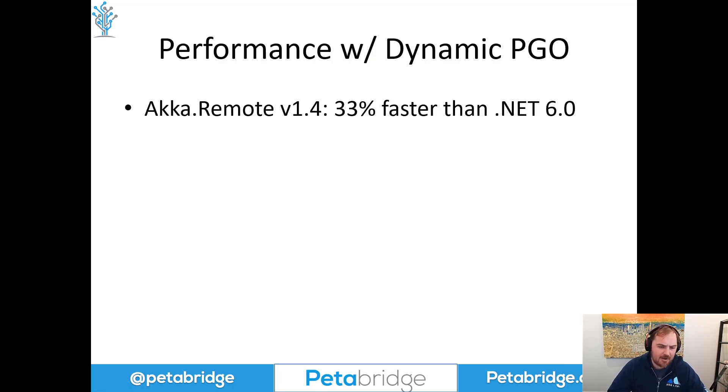The first is Akka.Remote. This is the single point of bottleneck for our networking system inside Akka.NET — how quickly we can exchange bytes and serialized messages over a single connection. Every Akka.NET cluster has several Akka.Remote connections per node, so this is an important figure for us. .NET 7 with PGO enabled was 33% faster than .NET 6, which is a pretty significant quality-of-life improvement for users building large network systems.